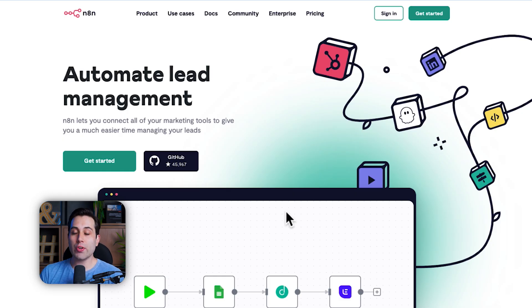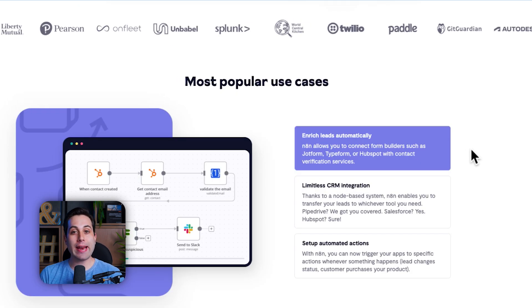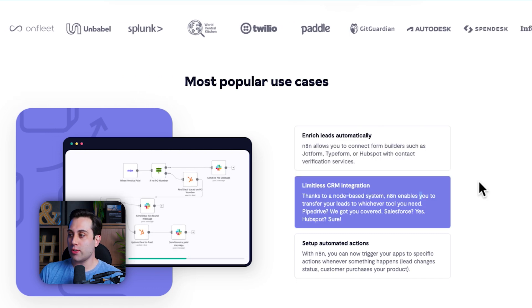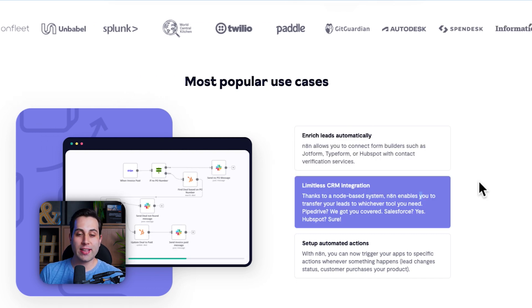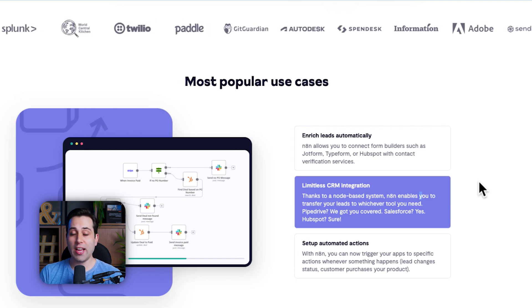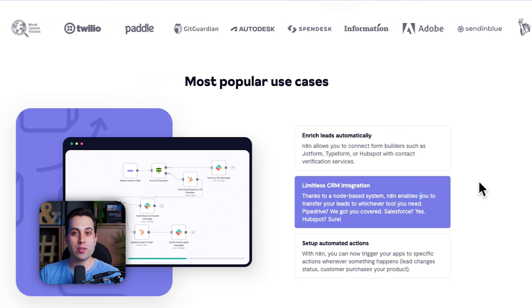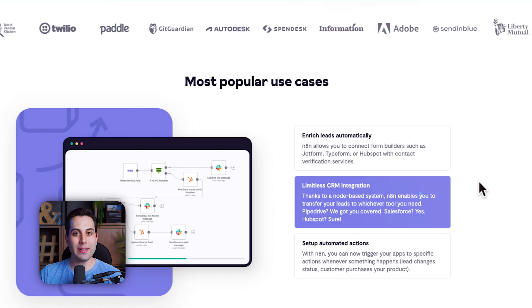As an example, you could use n8n to automate your lead management workflow — you could build an automation to enrich your leads automatically. Or you could send information from one place to your CRM and build all sorts of integrations between systems and tools that you use at your company. And of course, this is just the tip of the iceberg — there is much more to cover in the automation space.